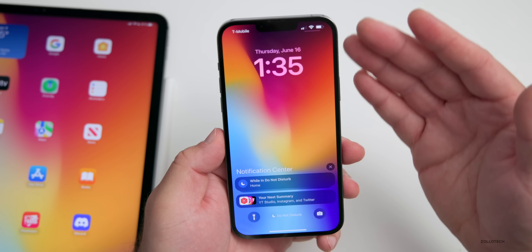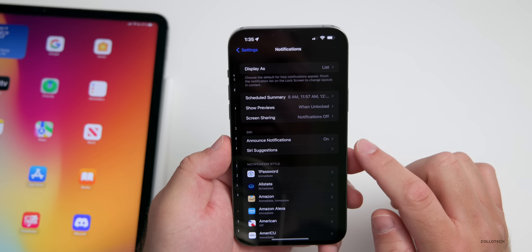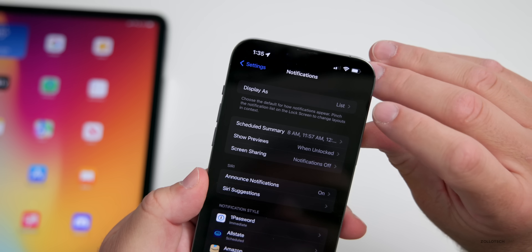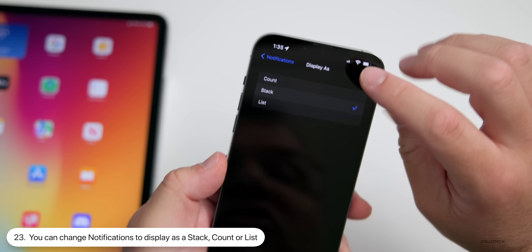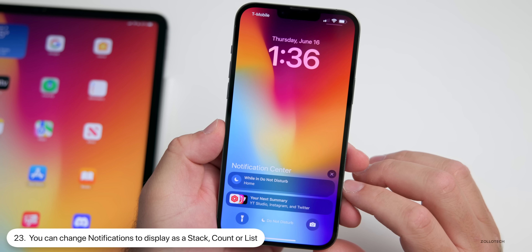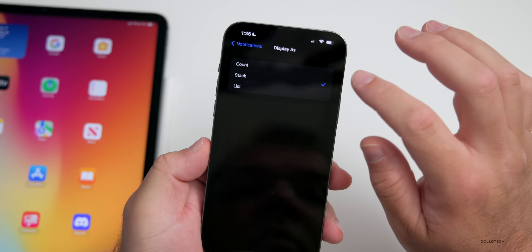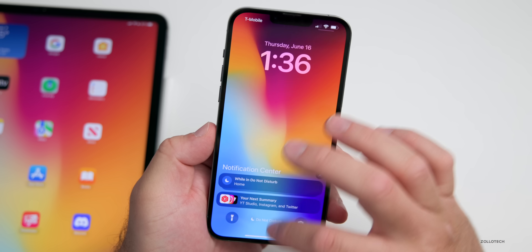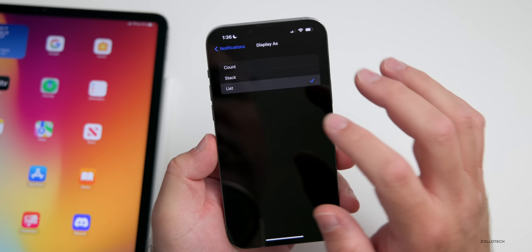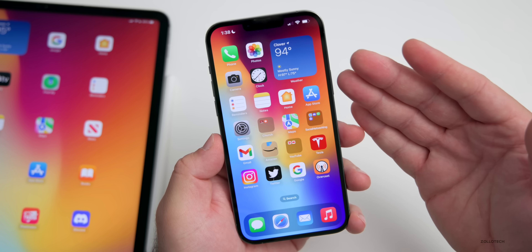Apple's new notifications show up at the bottom on the lock screen and notification shade. If you go to Settings > Notifications, you now have an option to 'Display As' — you can display as Count, Stack, or List. If you change it to Stack and pull down notifications, it may not do a lot yet in beta, but you do have options to show different styles for your lock screen — something that will probably change in the future.